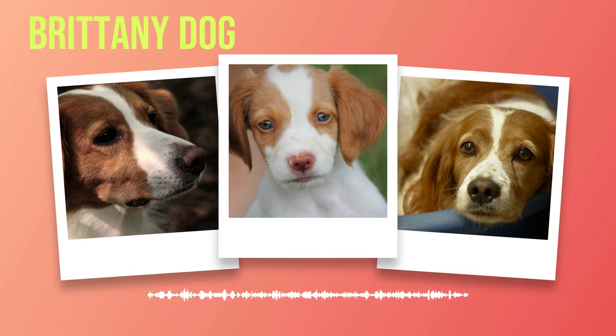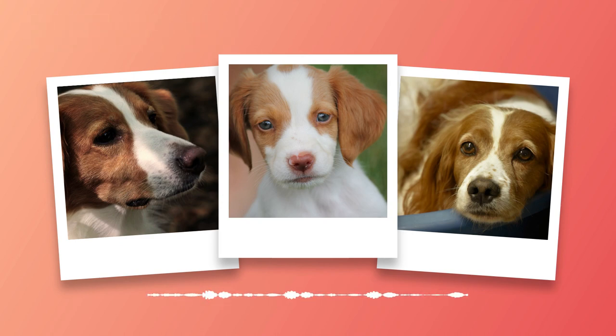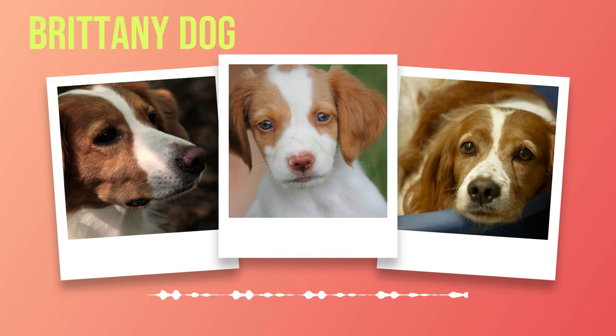A nutritious diet tailored specifically for active breeds is crucial for maintaining optimal health in Brittany's. High-quality dog food that meets their dietary needs will provide them with the necessary nutrients for sustained energy levels throughout the day.